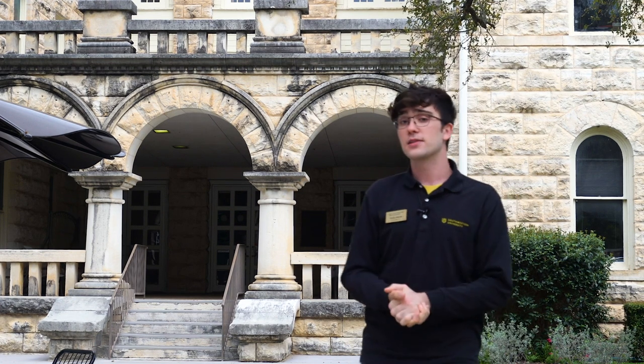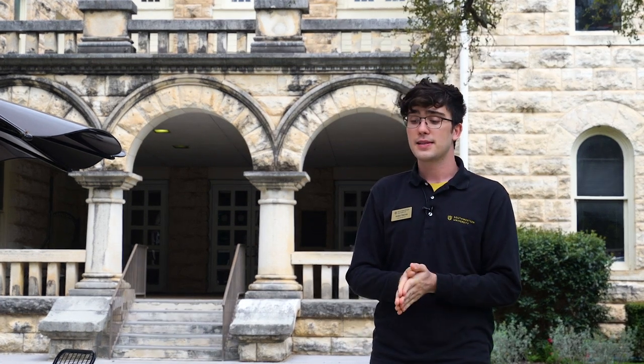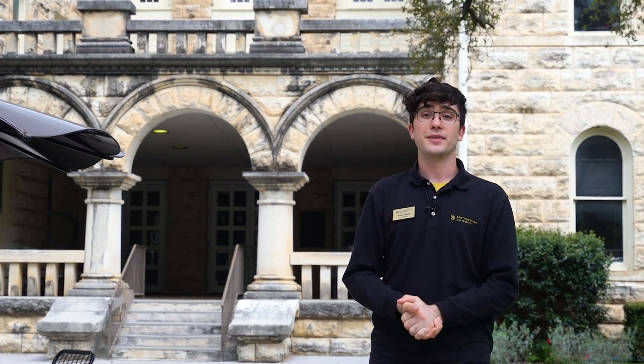It has a very nice atrium in the middle where events are held and that sort of thing. It has professors' offices, and it's a nice place to go study. All right, let's go check out Olin.